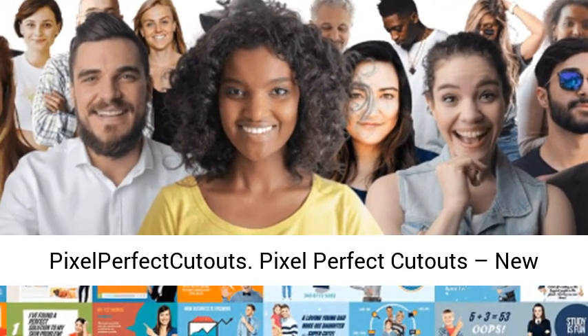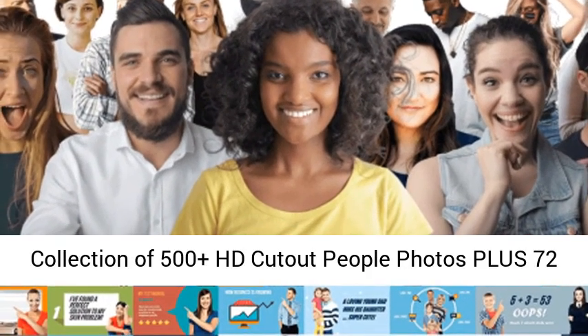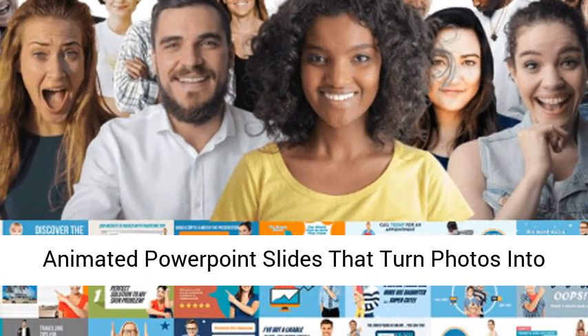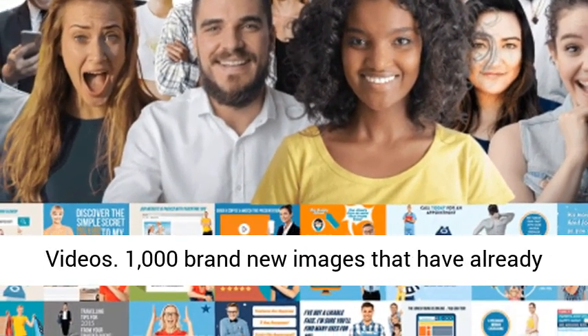Max Rilski's Pixel Perfect Cutouts — a new collection of 500 plus HD cutout people photos, plus 72 animated PowerPoint slides that turn photos into videos.